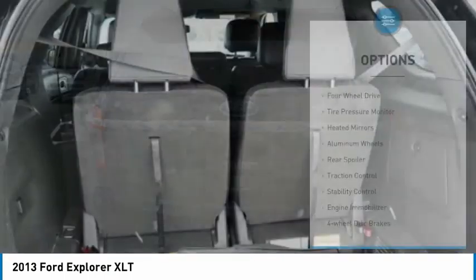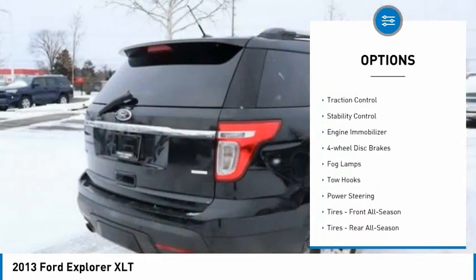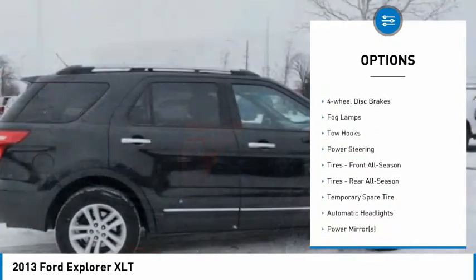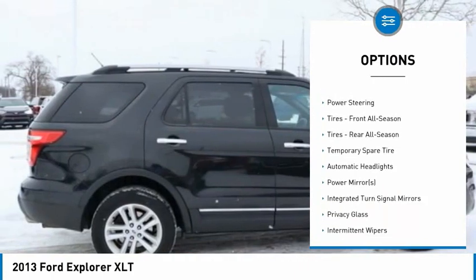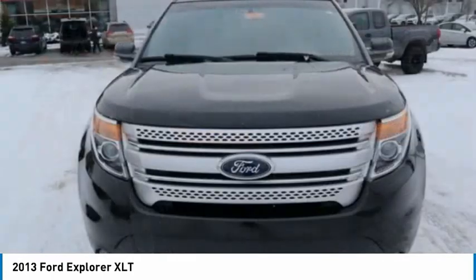Here are some of this vehicle's great options: four-wheel drive, tire pressure monitor, heated mirrors, aluminum wheels, rear spoiler, traction control, stability control, engine immobilizer, four-wheel disc brakes, and fog lamps.